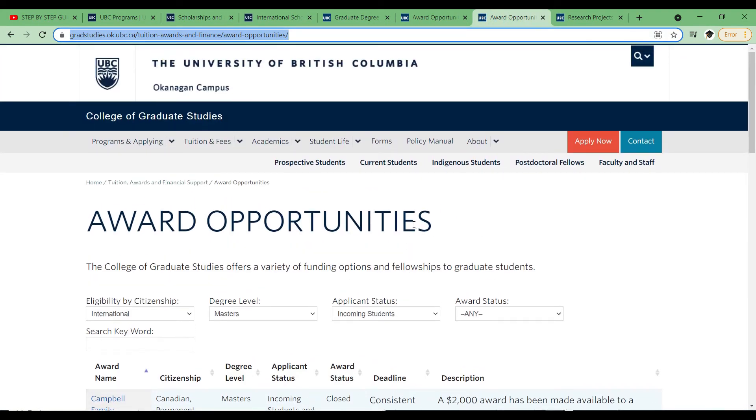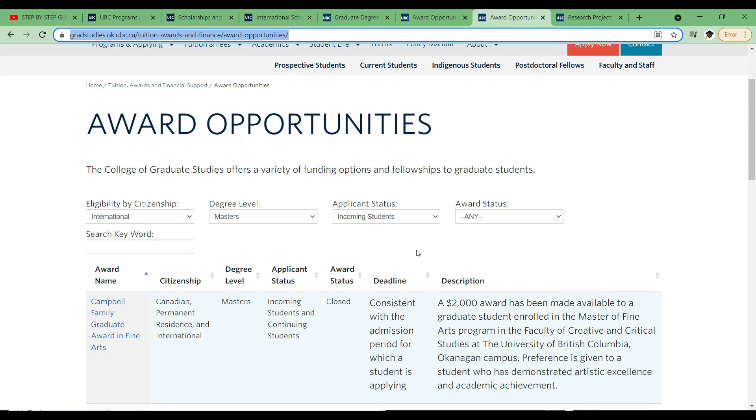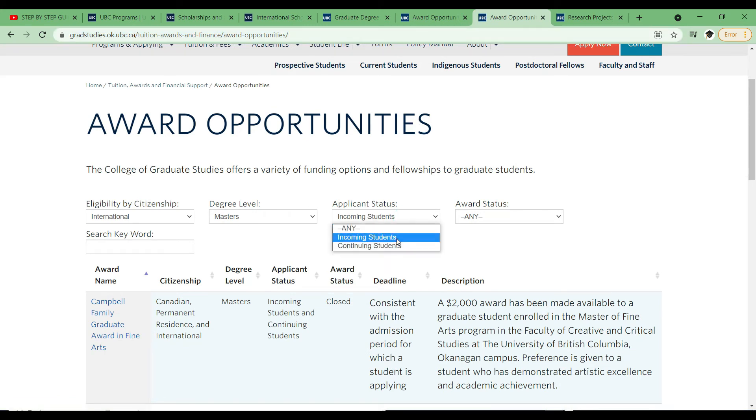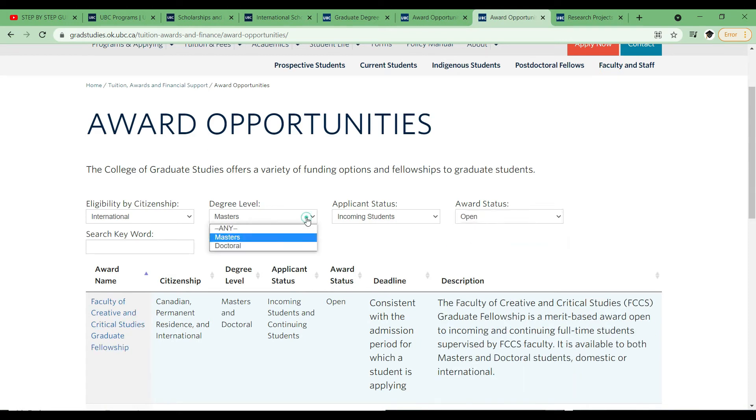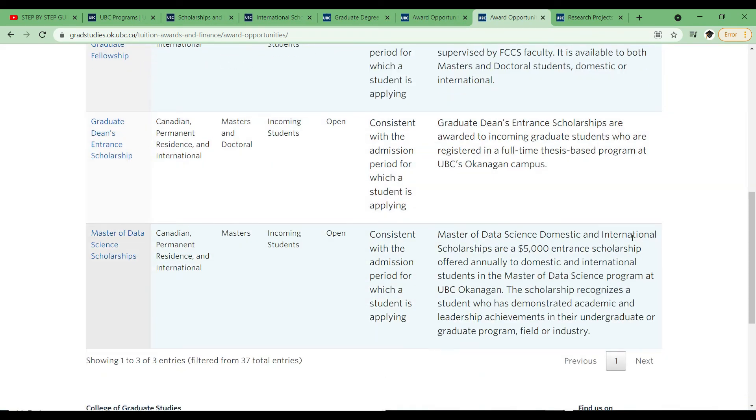For the Okanagan campus, these are the award opportunities for incoming students. You choose your level — either Master's or doctoral — and then they give you all the options available and how much each one is worth.